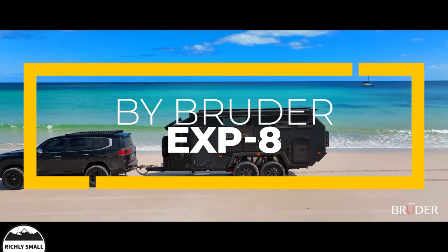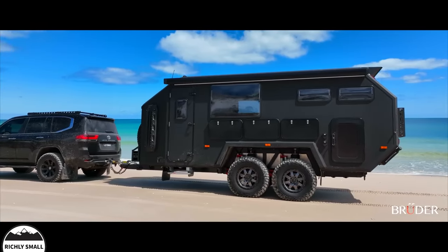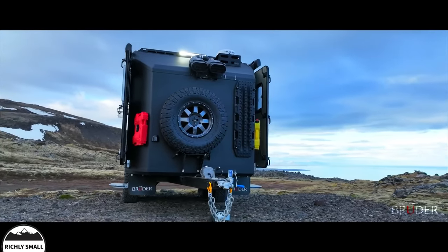Introducing the Bruder EXP-8. Designed to thrive in all environments, it writes the next chapter in pioneering capability, luxury and off-grid sustainability.